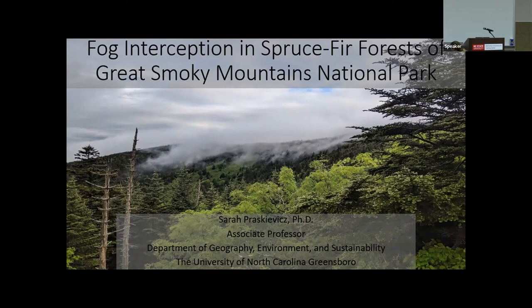Our next speaker is Dr. Sarah Prascaevich from UNC Greensboro, and she will be discussing fog interception in spruce-fir forest in the Great Smoky Mountains National Park.